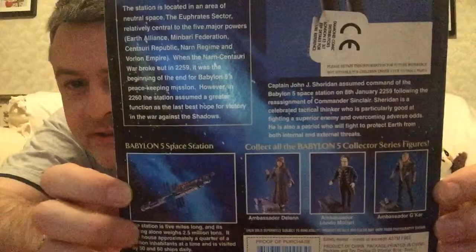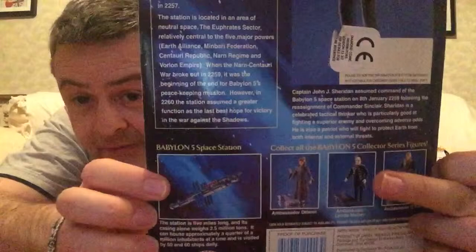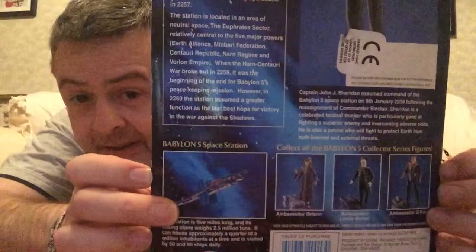It also collects all the Babylon 5 collector series figures, and there you see them there: Delenn, Londo, and G'Kar — all classic characters. Giants in science fiction, all three of them, therein to play the stuff of legend.